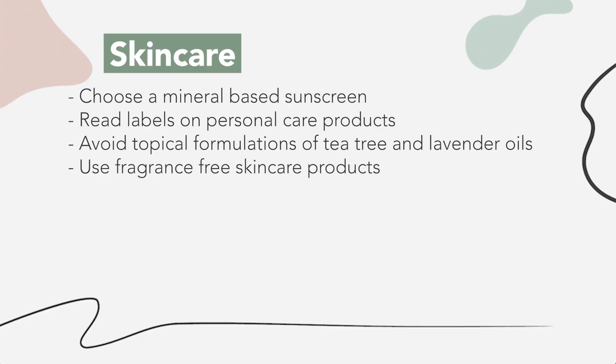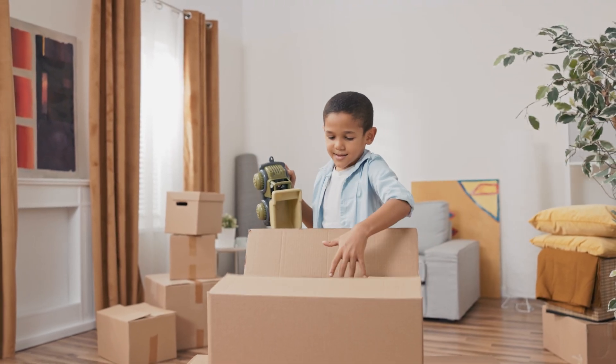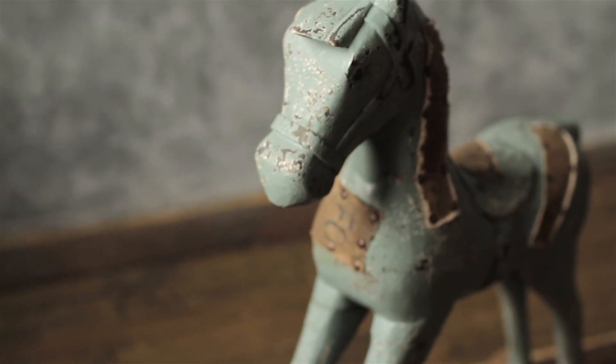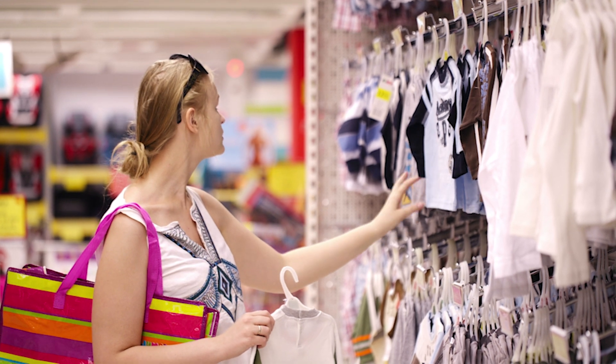So we want to do our best to reduce that risk. Use fragrance-free skincare products so there are fewer chemicals and potential for disruptors, and also less skin irritation. Avoid hand-me-down plastic toys, particularly if they're very old, as they can lose integrity and leak more endocrine disruptors. Make sure there is no lead risk in the house, like peeling paint or old furniture that a child can pick and ingest. Taking this a step further would be to remove flame-retardant items from the home, but this can be pricey. It's about you thinking what is best for your family, your resources, your income. We personally didn't get rid of flame-retardant items, but others may, so we chose other areas to reduce our risk.